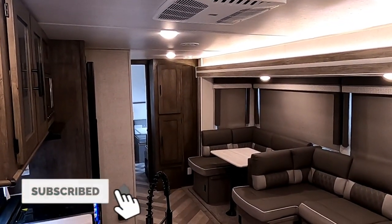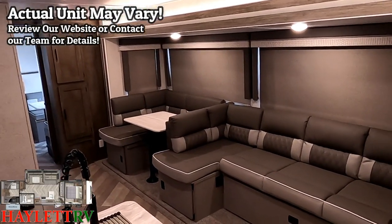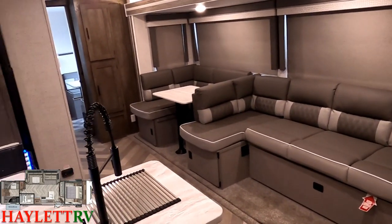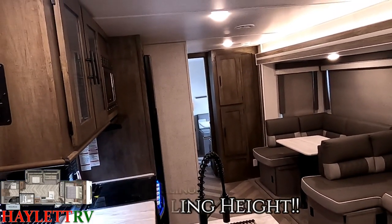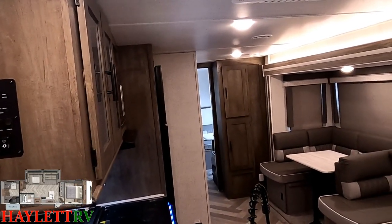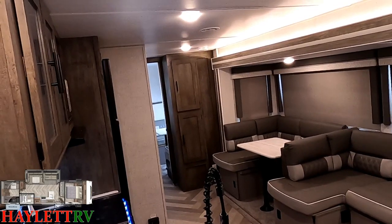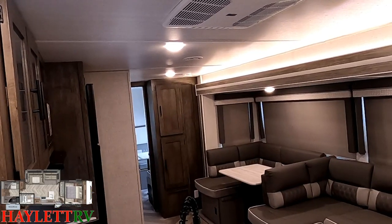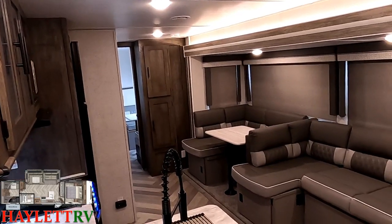Wildwoods generally feel bigger to folks right as soon as you step inside, and there's a very good reason for it — they are. It's not just the good lighting and the accent light above the slide, it's not just the color palette. This is a six foot nine interior height. What you have to watch out for is the marketing magic in the RV industry — a lot of RVs have a six and a half foot wall with a vaulted ceiling advertised as six nine tall. This is six nine tall through the entire RV.